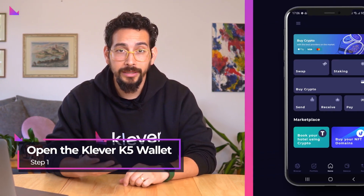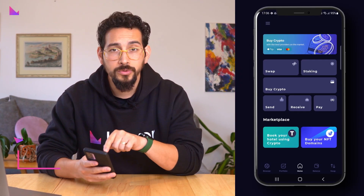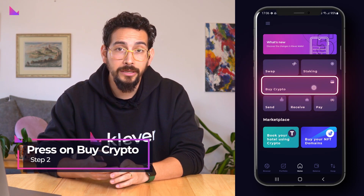So to buy crypto using credit card or Apple Pay, start by opening the Klever Wallet app. On the home screen, press on the menu option Buy Crypto.